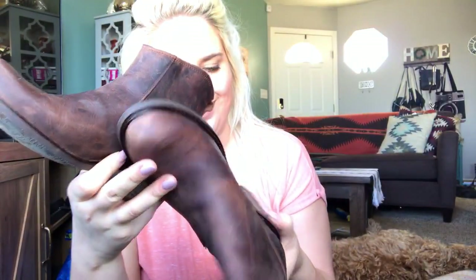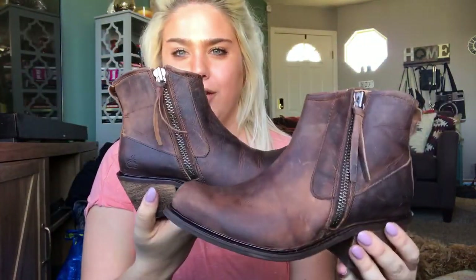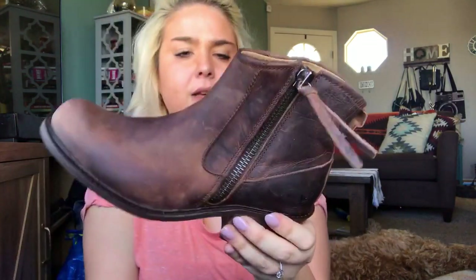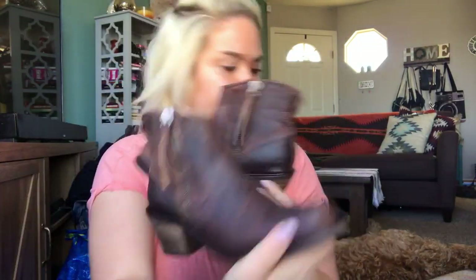The next pair of boots is a brand I've never picked up before but I've heard of — it is John Fleuvog. I'll probably list these around $40 to start.